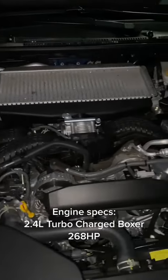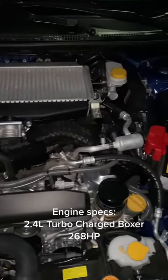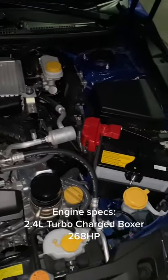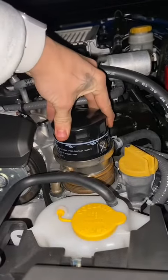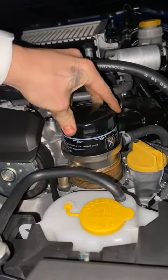Inside the WRX you're gonna have a 2.4 liter turbocharged boxer engine making 268 horsepower. A very cool thing about the WRX that I like is the oil filter is right on top of the engine for easy replacement.